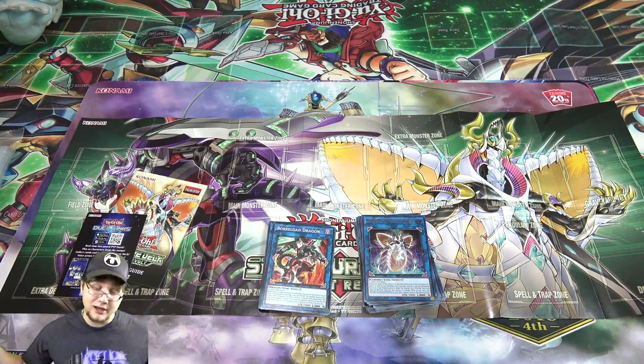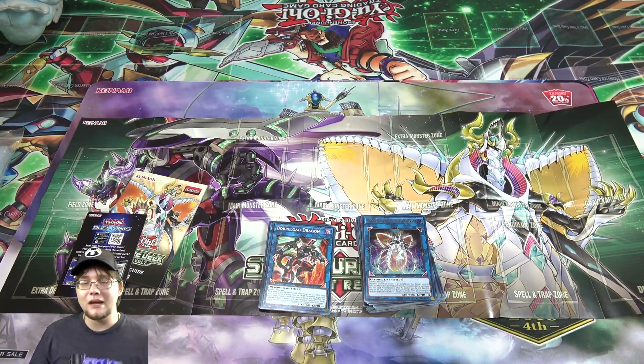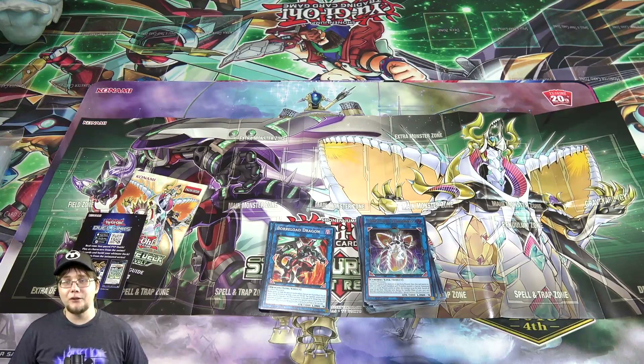Yeah, this is a really good structure deck. Even if you have no interest in Rockets, a lot of these reprints are worth it on their own. I recommend picking this one up. Let me know what you think, leave a like, subscribe, ring that bell so you don't miss future content, and let me know if you want to see a budget build or competitive build in a future video. I'll catch you guys later!